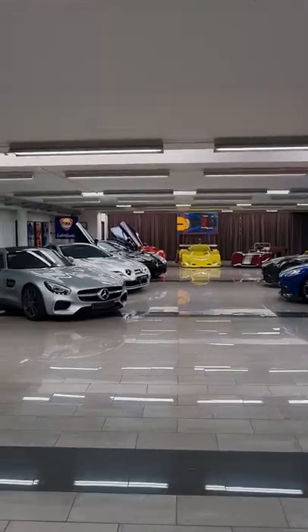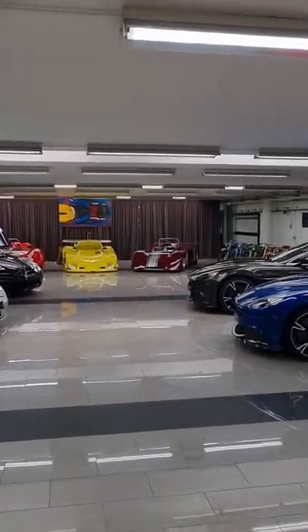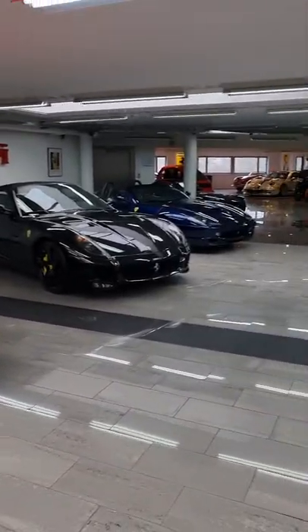It continues — what an amazing location. The AMG GTS, two SLRs, three race cars, and two Aston Vanquishes. This is amazing.